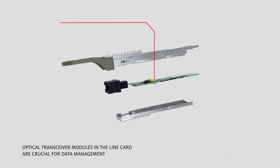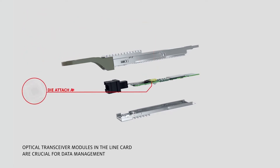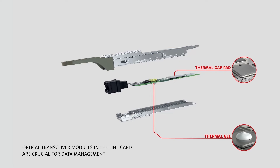Inside the transceiver, angle adhesives precisely align and durably bond complex optical components, while die-attach adhesives form reliable interconnections. Under-fills and EMI shielding protect sensitive components, with thermal interface materials managing heat for optimized performance.